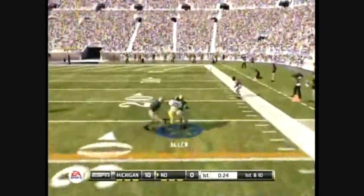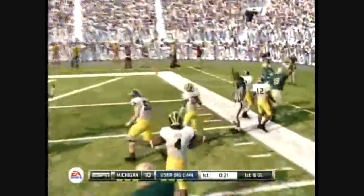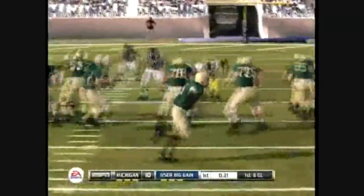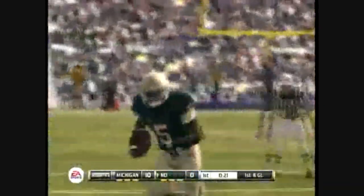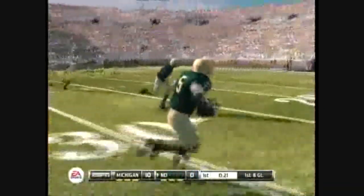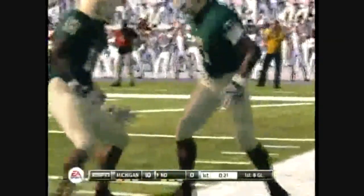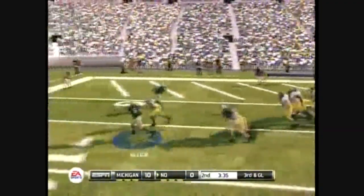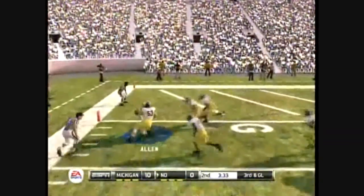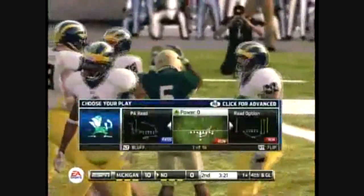Quick throw, and he's got the halfback again. To the 10, and they finally knock him out at the 7. That's a very nice, relaxed delivery right there. Even in the face of the blitz, he held his ground and made a perfect toss. That's a big boost. Option — he's tackled at the 1. Allen gains around 2 there on the option from the quarterback.